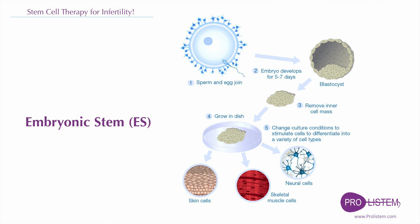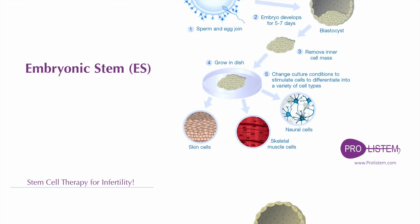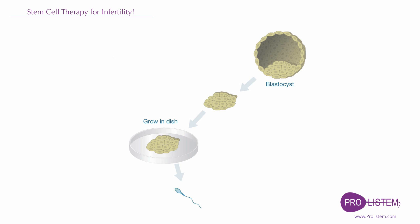Embryonic stem cells are derived from five to seven day old blastocysts that are a precursor to embryos. They are pluripotent in nature and capable of generating any cell in the body, any kind of tissue. Collectively, derivation of male germ cells from embryonic stem cells has promising applications for male infertility treatment and provides an ideal platform for elucidating molecular mechanisms of male germ cell development.